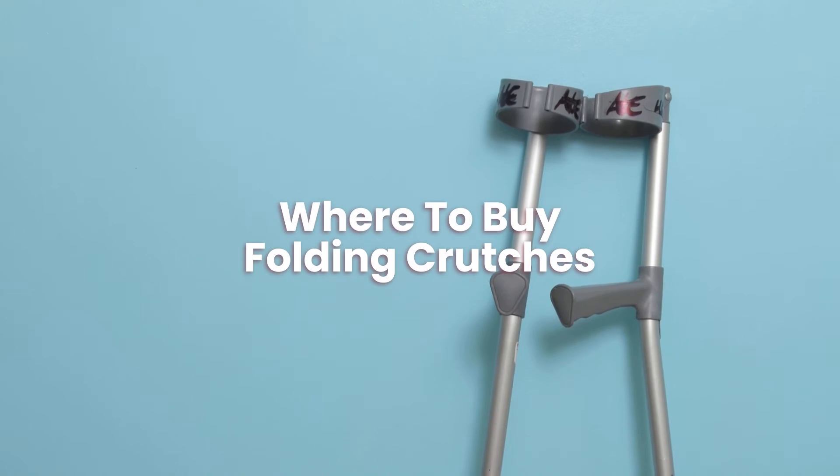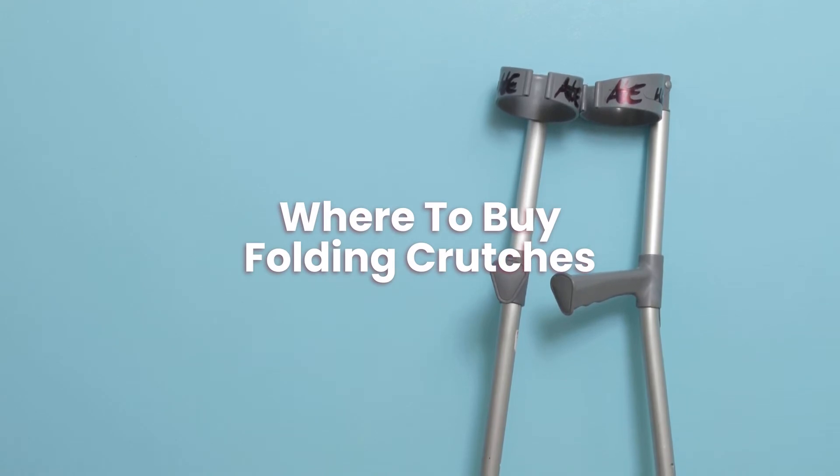Where to buy folding crutches? You can buy folding crutches online and we have picked some that may help on this page.